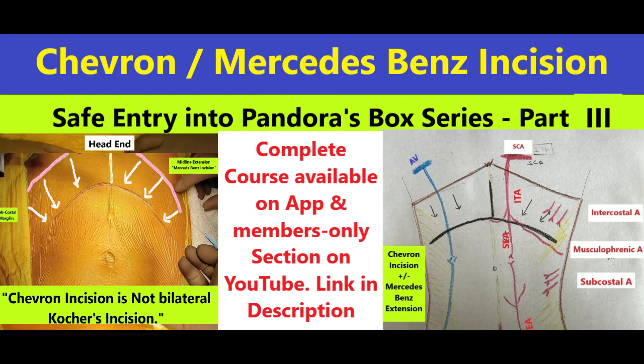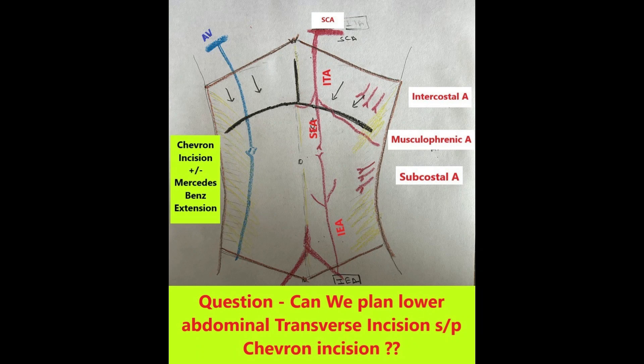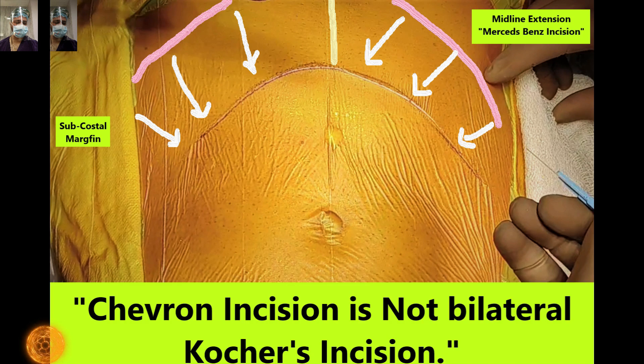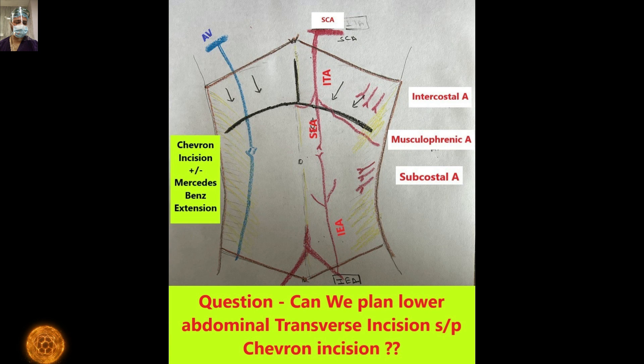Welcome back. In this series on safe entry to Pandora's Box, this is the third part — the Chevron or Mercedes-Benz incision. From the beginning, we want to break the myth that is commonly taught: that the Chevron incision is not a bilateral subcostal incision. As this discussion evolves, you will understand that the Chevron is different from the bilateral subcostal incision.